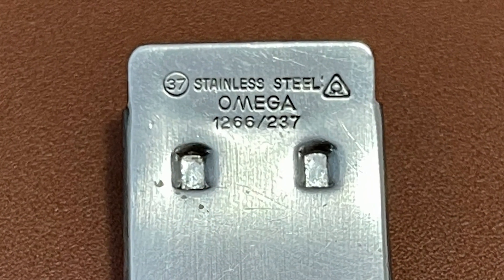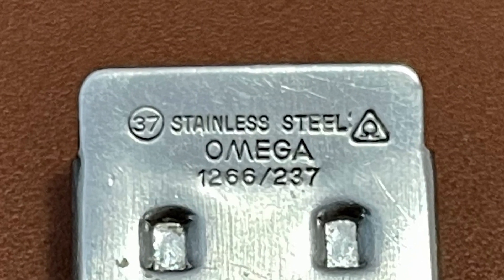But even rarer is the original 70s bracelet, which you can identify by a circle 37 on the clasp. Now my crystal is a little bit fogged up, so I'm dropping it off with my watchmaker, who is Michiel from L'Art du Temps, to get it serviced and to get the crystal replaced.